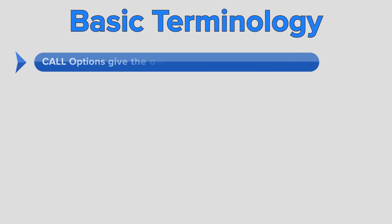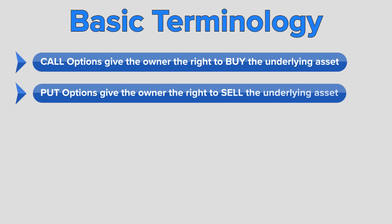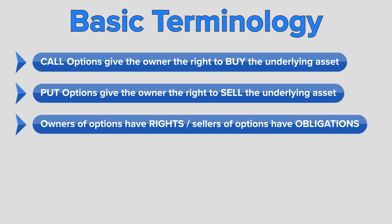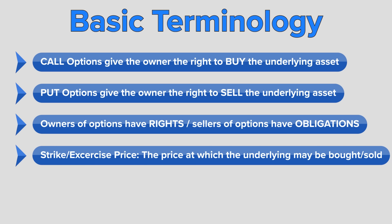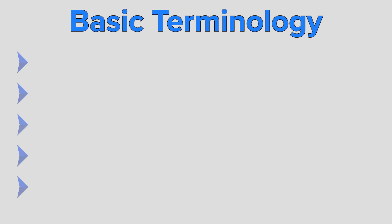There are two types of options: calls and puts. Call options give the owner the right to buy the underlying asset. Put options give the owner the right to sell the underlying asset. Owners of options have rights; sellers of options have obligations. The strike price or exercise price is the price at which the underlying asset may be purchased or sold. Equity stock option prices are listed in increments of $0.50, $1, $2.50, $5, and even more, depending on the price level of the stock.